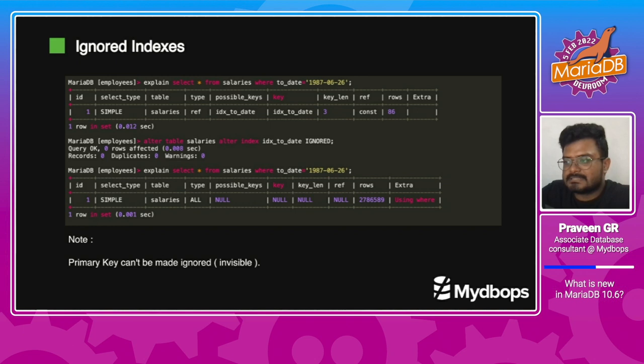We can make the index ignored by altering the table. Since it is a metadata change, it won't take time. When we make the index ignored, the optimizer won't be able to use it. From this example, we can see that after ignoring the index, the table is going for a full table scan. Previously, the index was used for that query and the number of rows scanned was less. Now, after ignoring, the optimizer considers there is no index for that column and performs a complete full table scan.